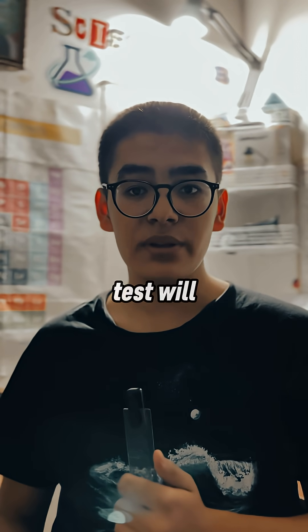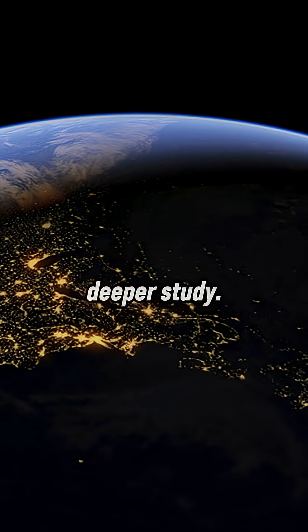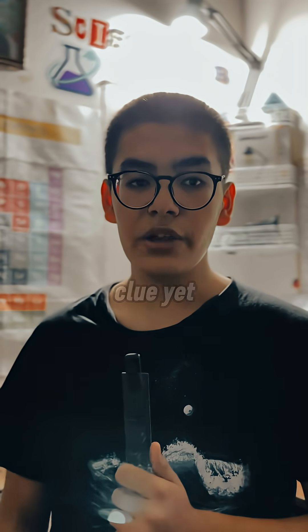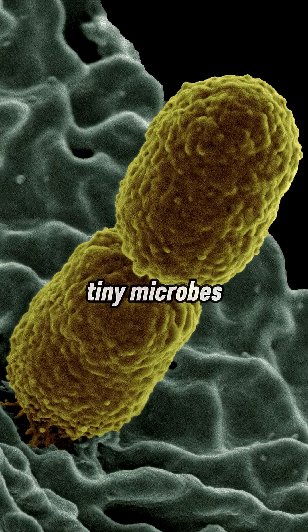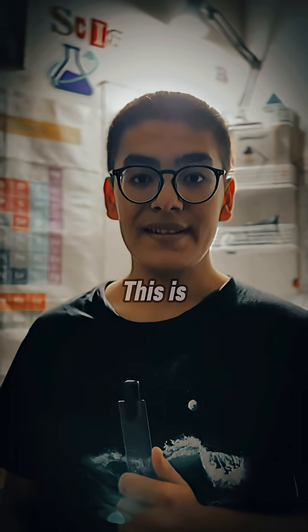That's why scientists say the final test will come when samples like Sapphire Canyon are returned to Earth for deeper study. Still, after a year of intense scrutiny, this rock stands as the clearest clue yet that billions of years ago, Mars may have been home to tiny microbes — and Perseverance may just have found their fingerprints in stone.